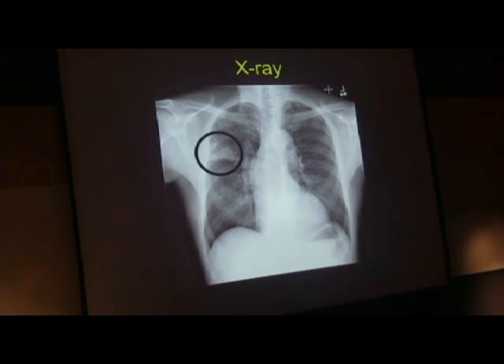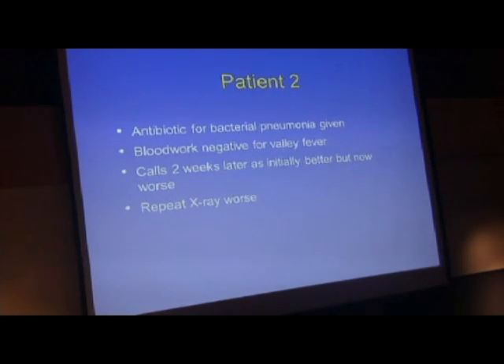So these are normal lungs here, down here is pretty normal, up here is pretty normal, and then the abnormality is, of course, circled—and that would be a pneumonia. Relatively small pneumonia. He was given antibiotics in the emergency room for bacterial pneumonia, something similar to a Z-Pak. He had blood work done in the emergency room; it was negative for valley fever. He called two weeks later because, although initially he felt better, he now felt worse and had a repeat chest X-ray.